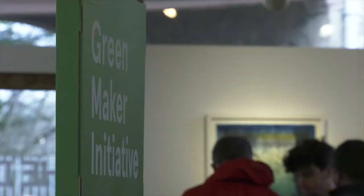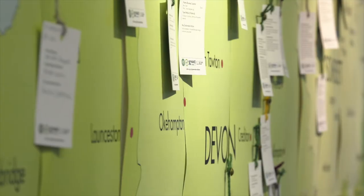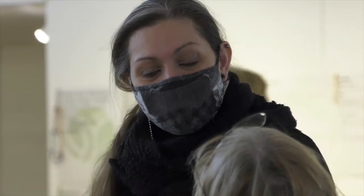The GreenMaker initiative was set up through our Arts Council project grant, and we are here to support Southwest creatives dedicated to reducing their environmental impact within their creative practice. We have this amazing website which is full of useful resources, so makers can also share their knowledge.